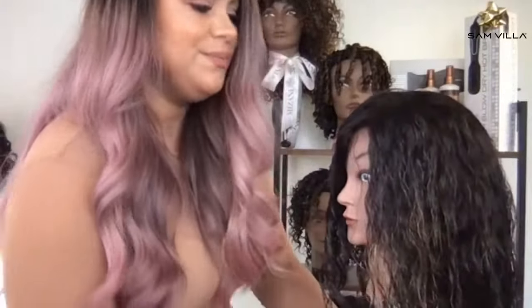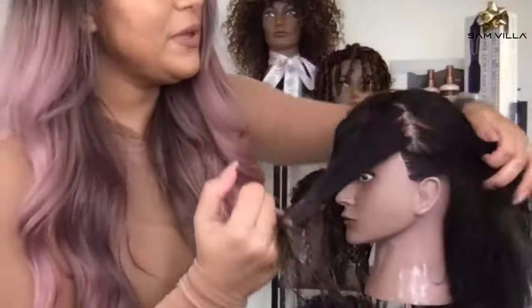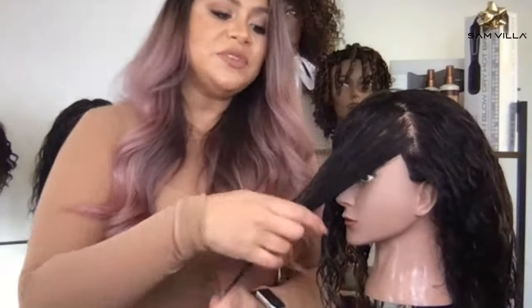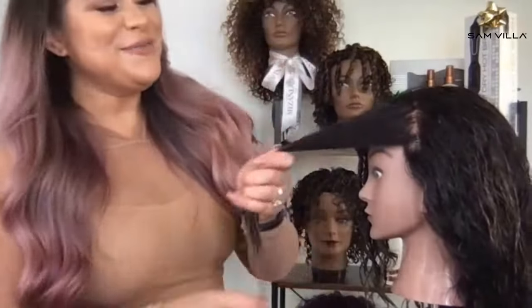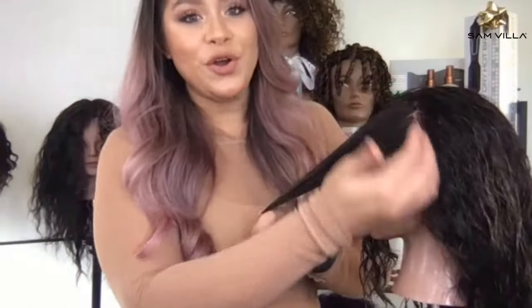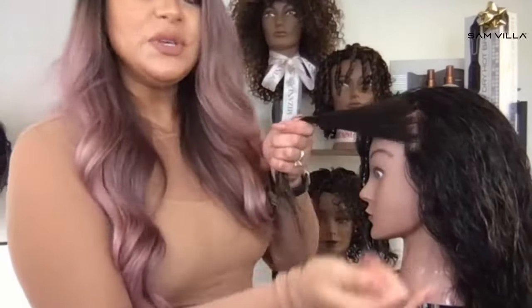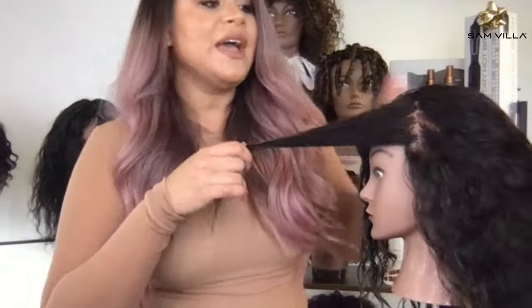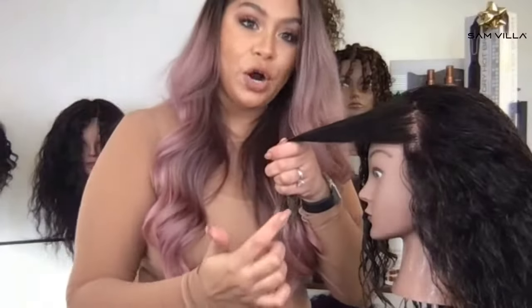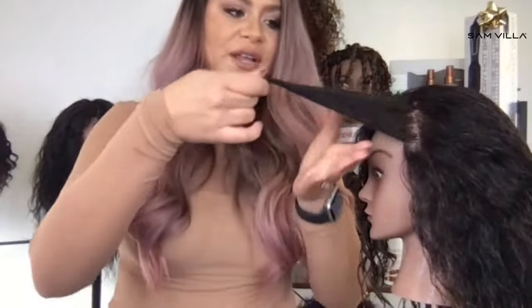We'll saturate her again for the first section. I'm using my fingers to part because I want to keep everything really soft and organic. When you're dealing with hair that is less dense, if you are too perfect with the partings, once you dry it can be hard to get the part lines out. So I'm just using my fingers to organically part. Even though I'm using my fingers, my sectioning is still pretty clean — I don't have a bunch of tangled hairs that would cause an issue.